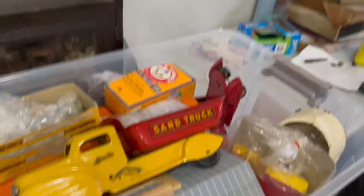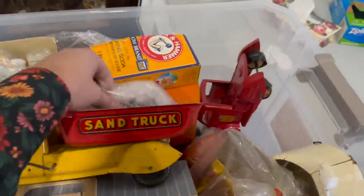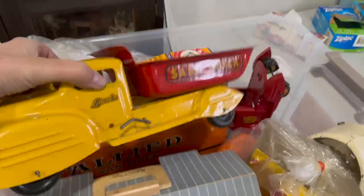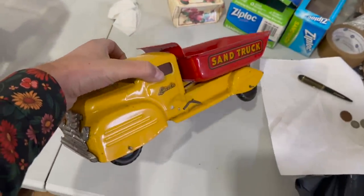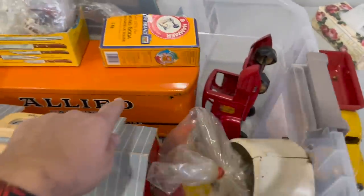I can see through the side when I picked this bin up, I could see that truck right there. And that is a very nice Lincoln truck. There's some little Hot Wheel size cars there, but that is a nice 1940s era Lincoln sand truck. Original paint, original decals on there. And we've got an Allied Van Lines truck as well.